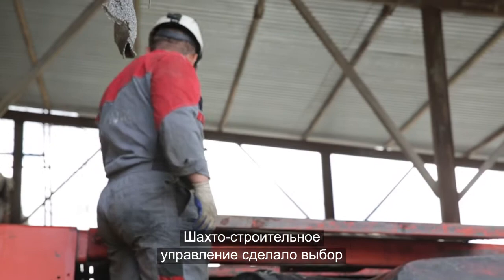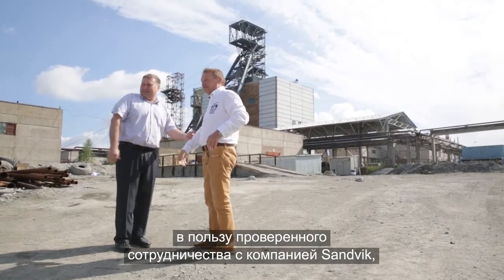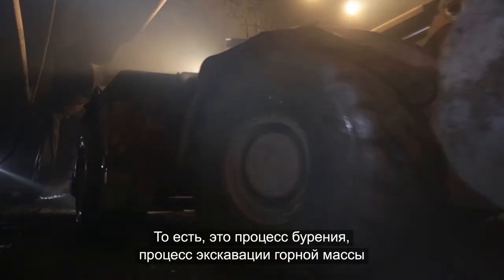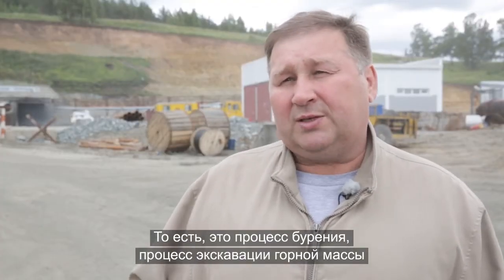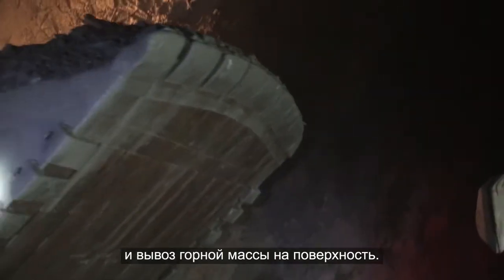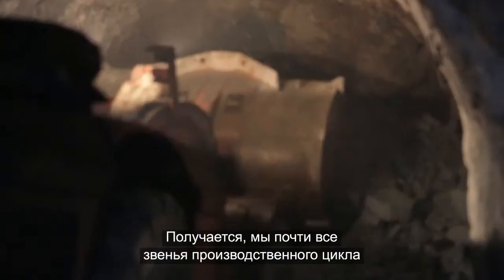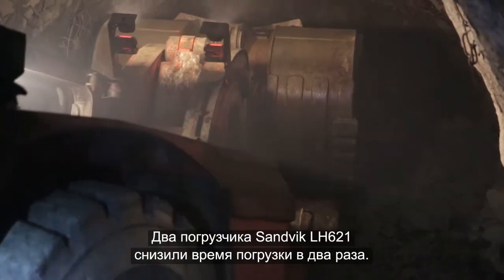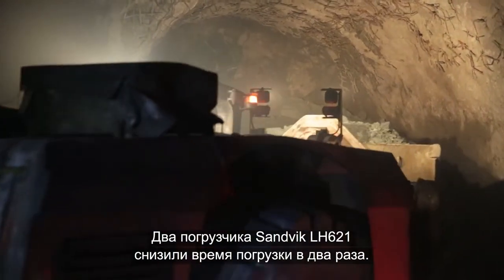The mine construction department built on Uchali's established partnership with Sandvik, which dates back to the 1990s. Two Sandvik LH621s have cut loading time in half.